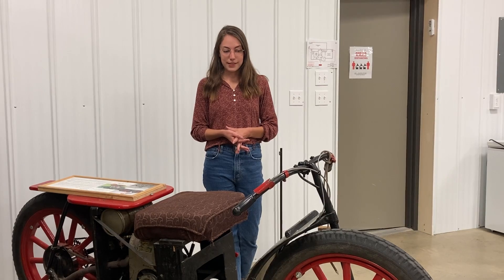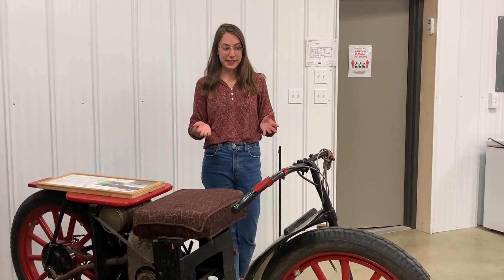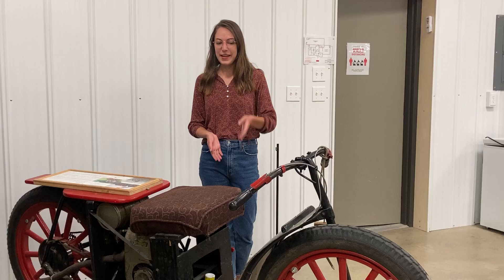He made it out of things that he had on hand, just kind of pulled it together, and it still actually operates to this day.